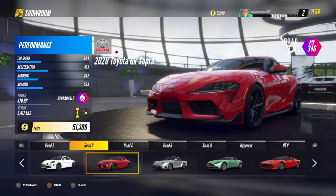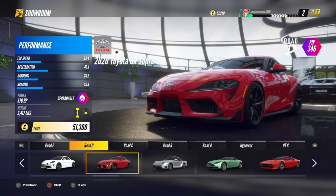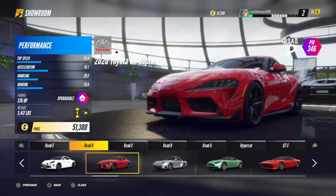So let me just analyse this for you. The car is from 2020, it's rear-wheel drive, and it's also Japanese.